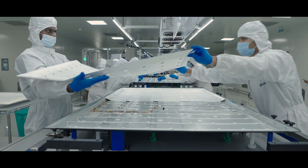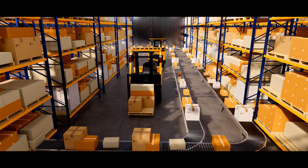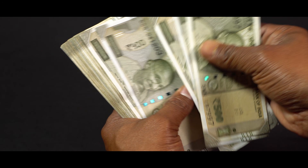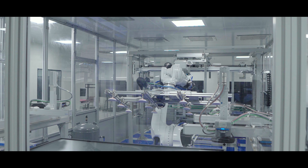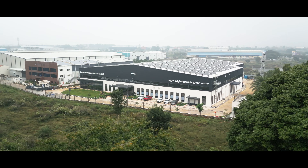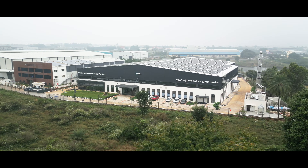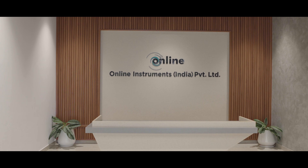Every LED interactive display tells a story — a story of overcoming challenges like long production cycles, high costs, and supply chain hurdles to deliver precision and innovation in a rapidly evolving world. This isn't just a factory; it's a revolutionary solution. Welcome to Online Instruments, where the future of manufacturing is redefined.